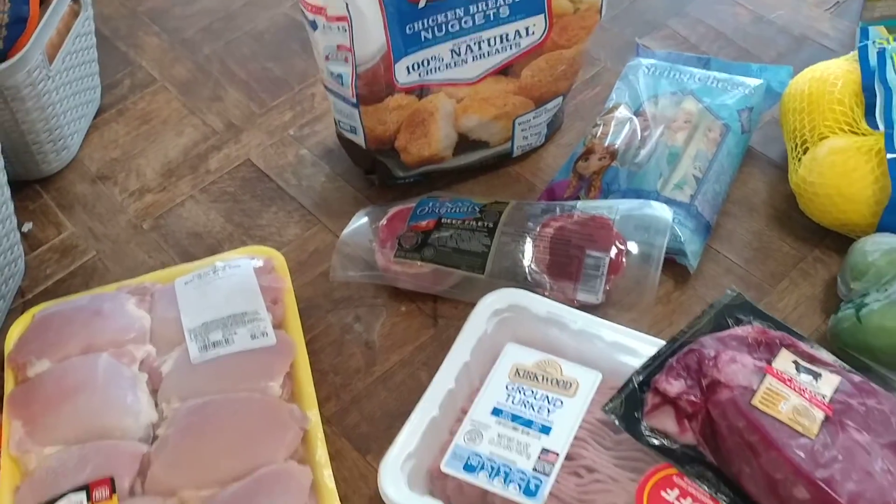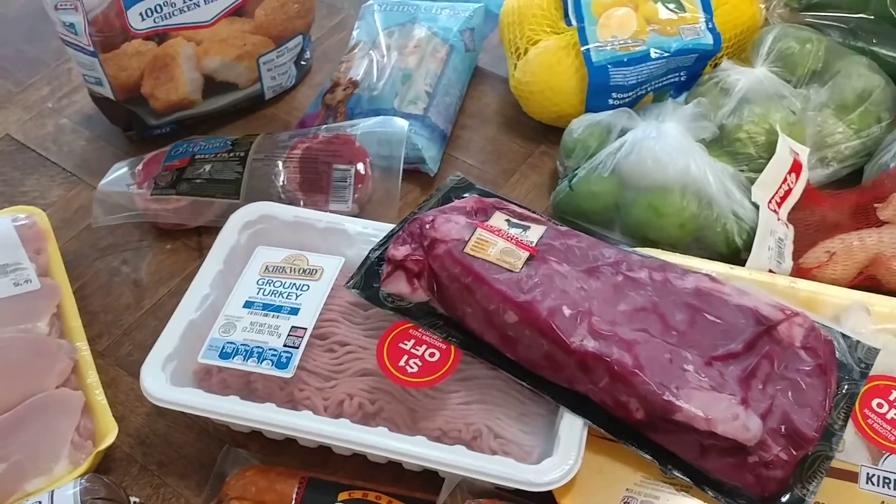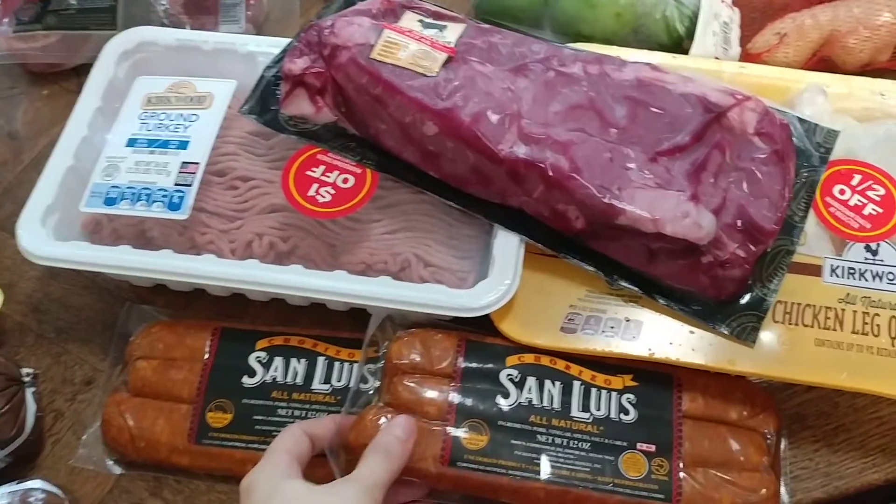I picked those up because our anniversary is next week, so I figured that would be a yummy thing to have. Everything else I got was from Aldi.